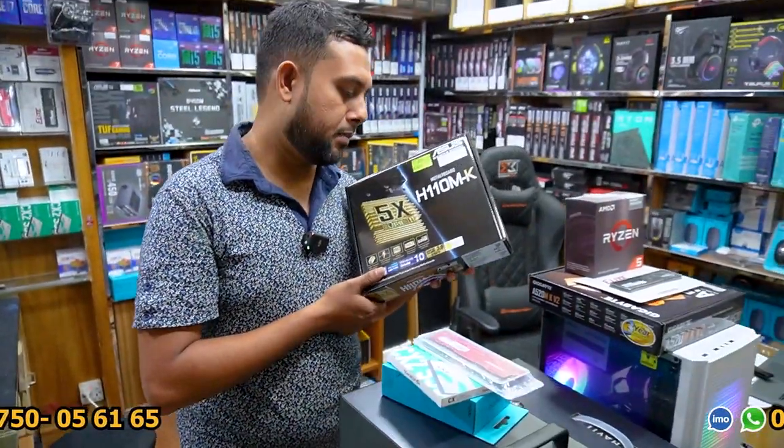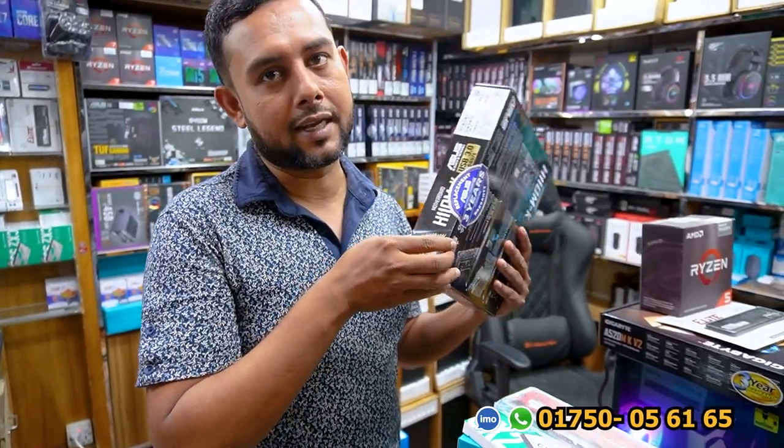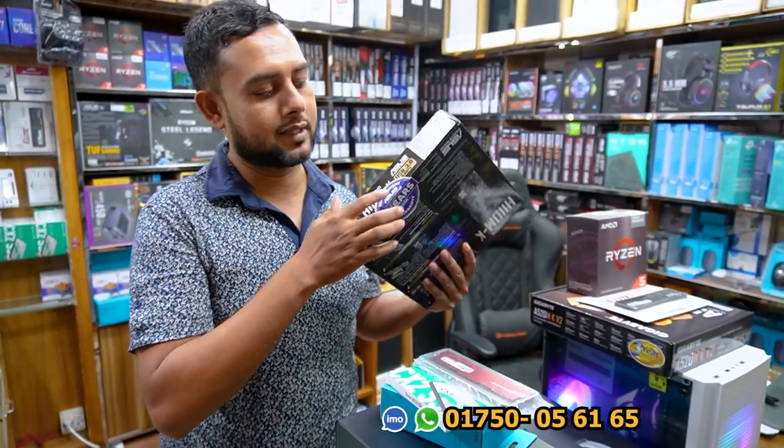3 years? Replacement guarantee? Replacement. I don't have to collect this package. You don't have to collect this package. This package is open — the package is open. This package is done.